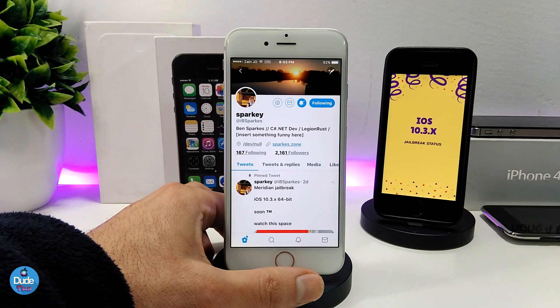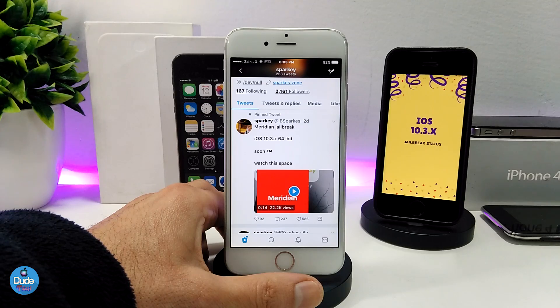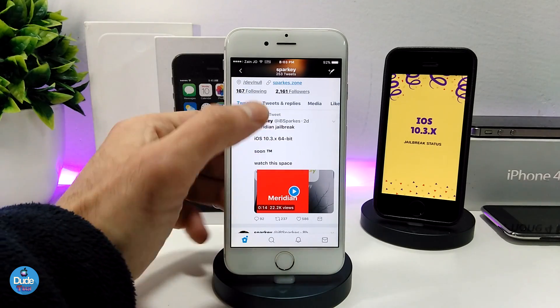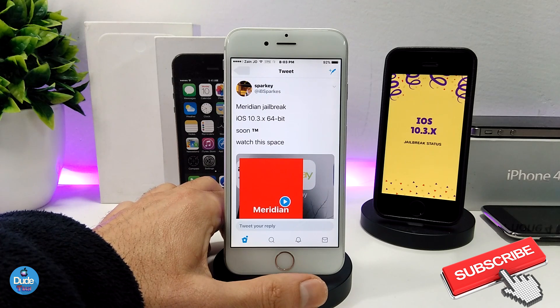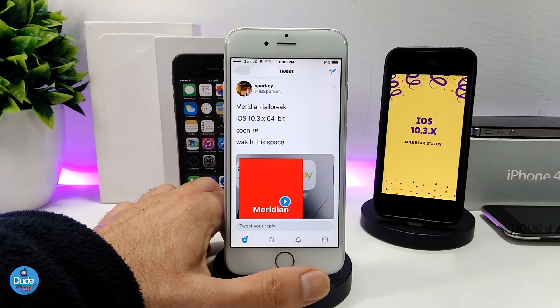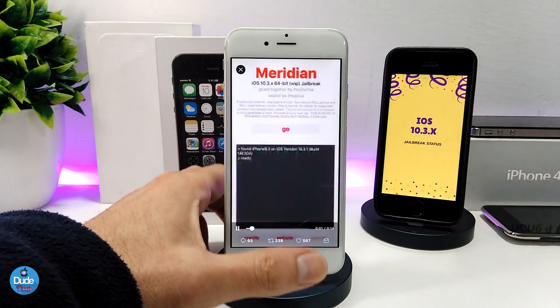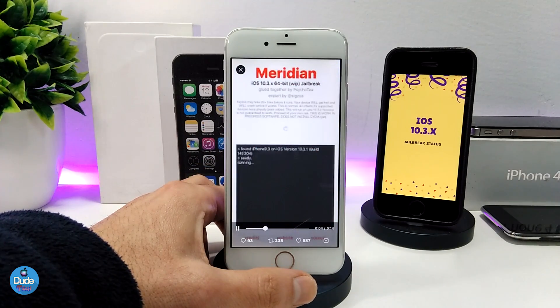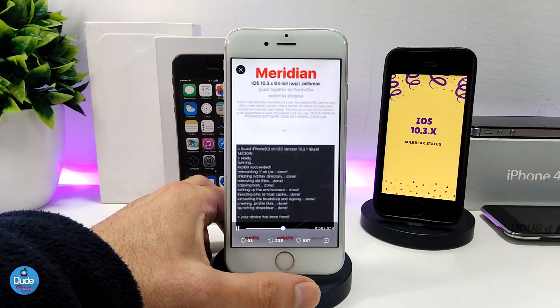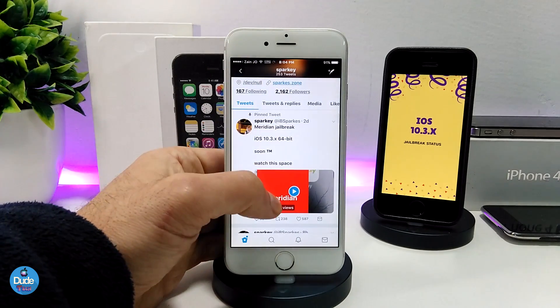So this is one of the new developers who is right now trying to work on and jailbreak the 64-bit devices on iOS 10.3.x. Talking about this new jailbreak, the name for it is supposed to be Meridian. As you guys can see here, if I look at the last tweet from that developer, he was already talking about iOS 10.3.x on 64-bit devices, saying it will be soon. He already demonstrated working Cydia on a 64-bit device running iOS 10.3.1.